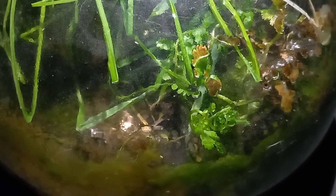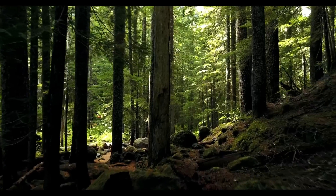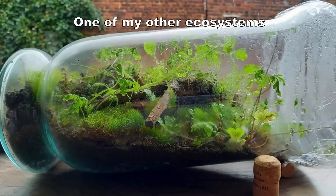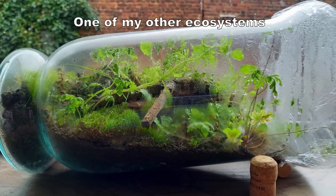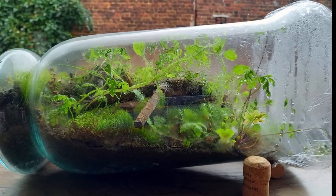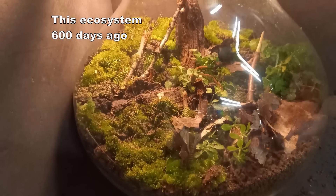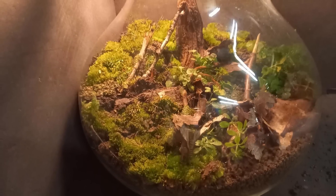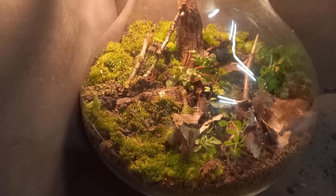A self-sustaining ecosystem works like an ecosystem outside, only on a much smaller scale and much more simple. They are usually built in jars, sealed airtight and are closed forever. I will link a how-to video in the end screen. In this ecosystem, nothing is added from the outside — no water, food or oxygen. However, I am lying a bit here: you do add one thing — sunlight.